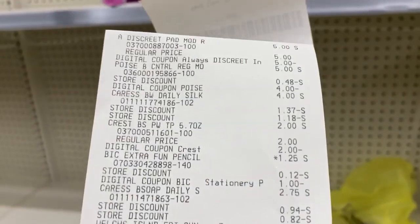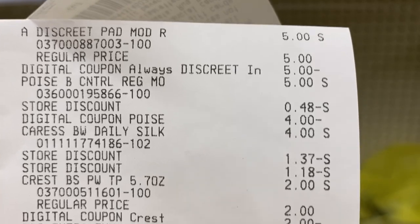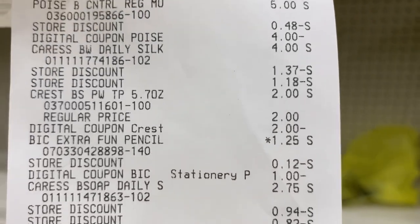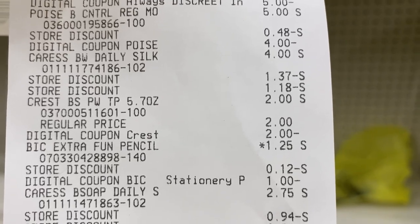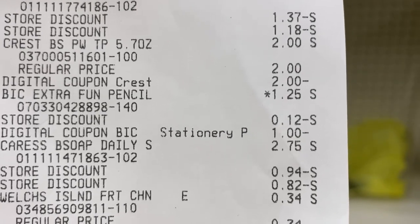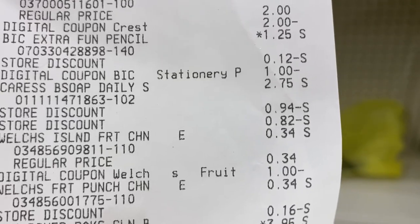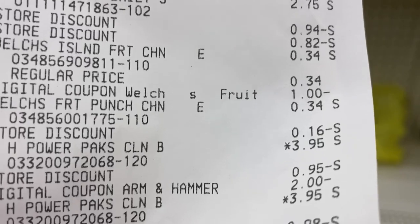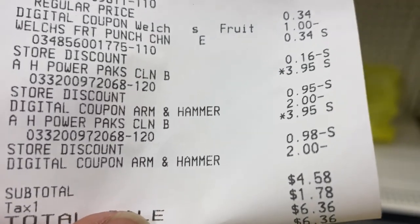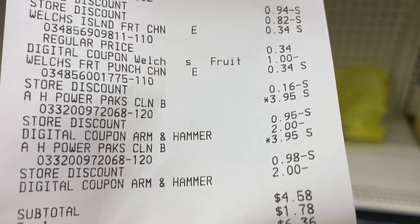Here's how my transaction went. The Always Discreet five dollar digital came off making that free. The Poise pads - the four dollar digital came off making that a dollar. The Caress has two store discounts: the five off of 25 and the two off of six Dollar General coupon, both coming off as store discounts. The Crest two dollar digital makes that free. The big pencils - the dollar digital makes that free. The Welch's at 34 cents each - the dollar off of two digital came off giving 33 cents overage. The two dollar digitals for both Arm and Hammer also came off.